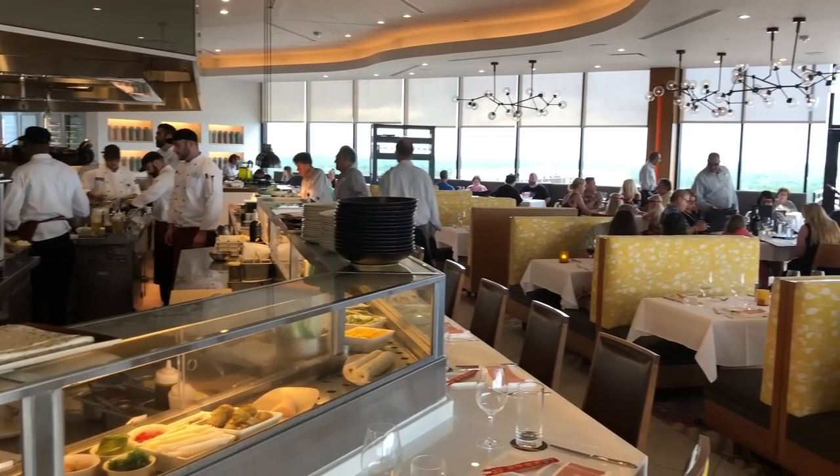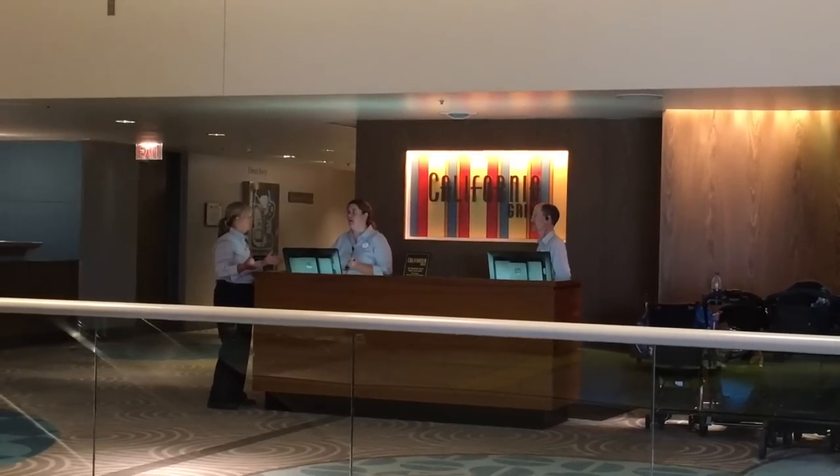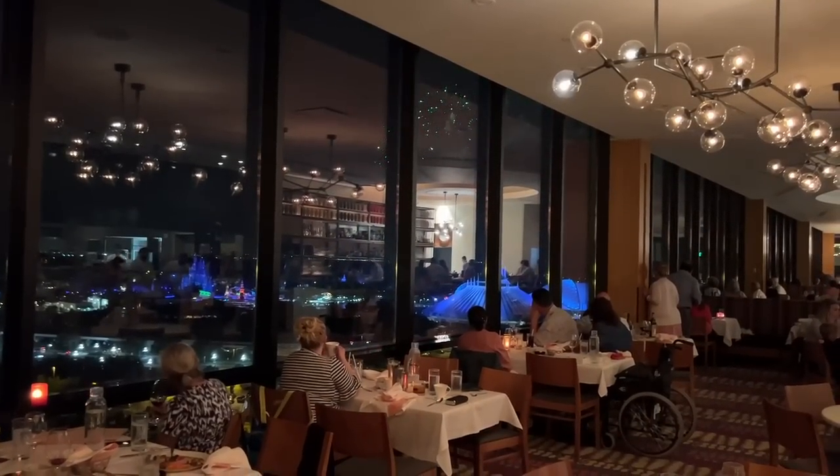California Grill has completely changed again. But has it changed for the better, or was this expensive Disney World meal not worth the price? Find out today here on DFB Guide.